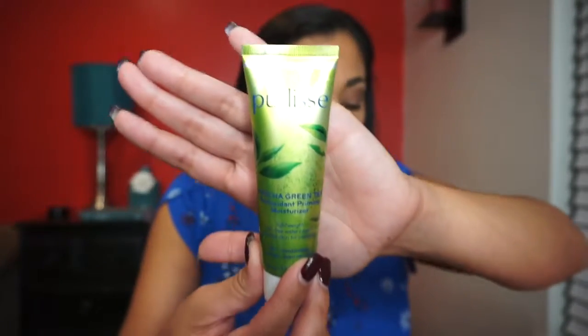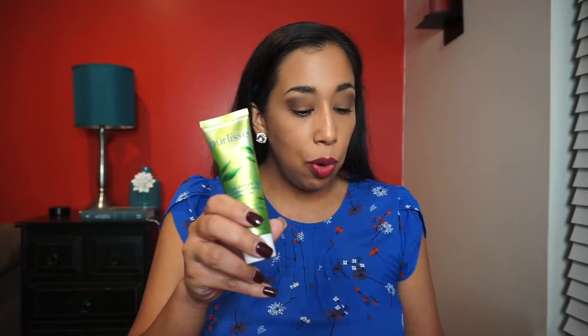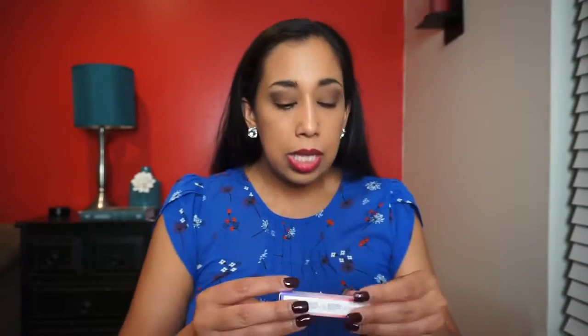Next up is this Purlisse matcha green tea antioxidant priming moisturizer. This is a really good brand. It's a lightweight oil-free moisturizer that preps the skin for makeup application — green tea helps protect from fine lines and wrinkles, while white tea, vitamin E, and French marine plants help retain moisture so your skin looks dewy and radiant. I'm excited to try this tomorrow morning.